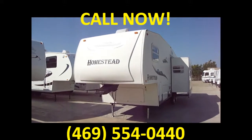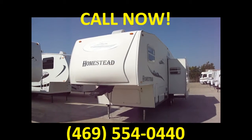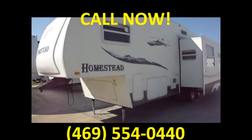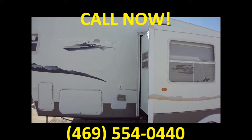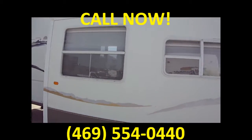Howdy! This is Bob Barker with Budget RVs of Texas. This morning we're going to take a look at a Homestead fifth wheel. Looks like it's about a 32 foot. My data plate's kind of faded so I don't have all the weight specifics, but it's probably going to come in around 12,000.